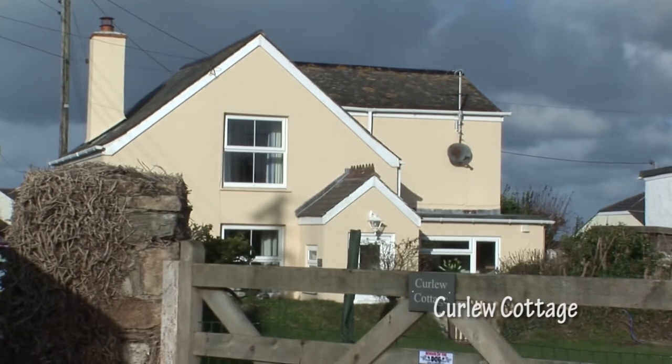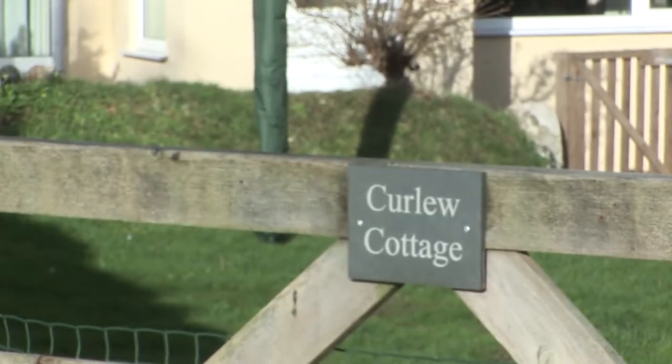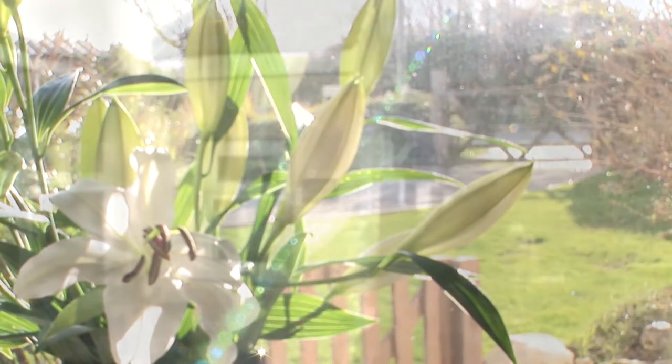This 200-year-old detached and double glazed cottage has been freshly renovated to a high standard and is surrounded by lovely countryside with glimpses of the sea on the horizon.